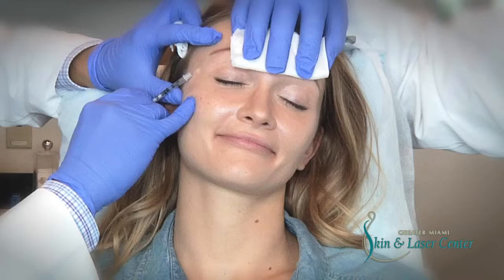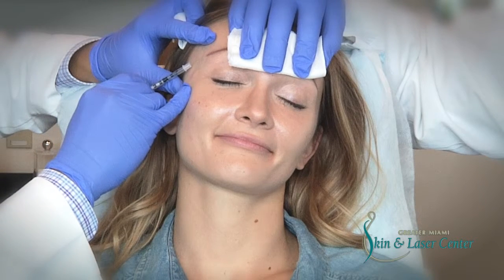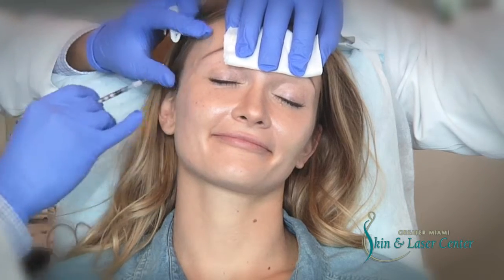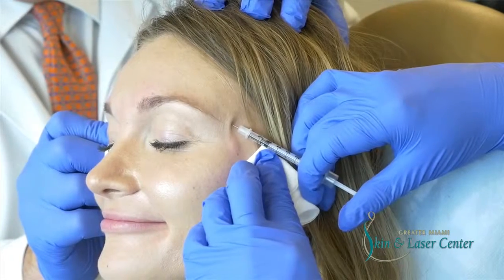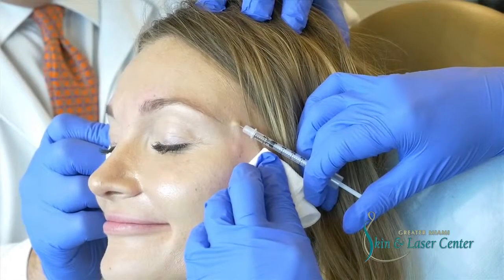Around the eyes, in order to soften the wrinkles that you can see on the lateral aspect of the eyes, we need to inject Botox to prevent the muscle around the eye from contracting. It's the contraction of the muscle that causes the wrinkles, so the goal with Botox is to prevent those muscles from contracting.